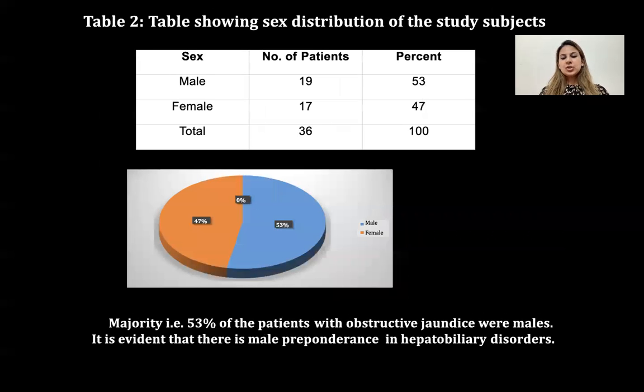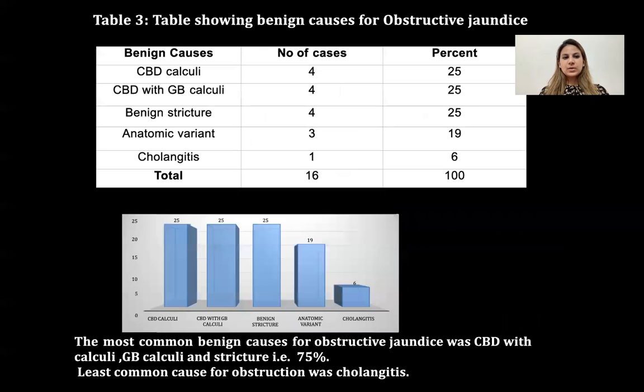The next table shows sex distribution of study subjects, with the majority — 53% — of patients being males, showing evidence of male preponderance in hepatobiliary disorders.